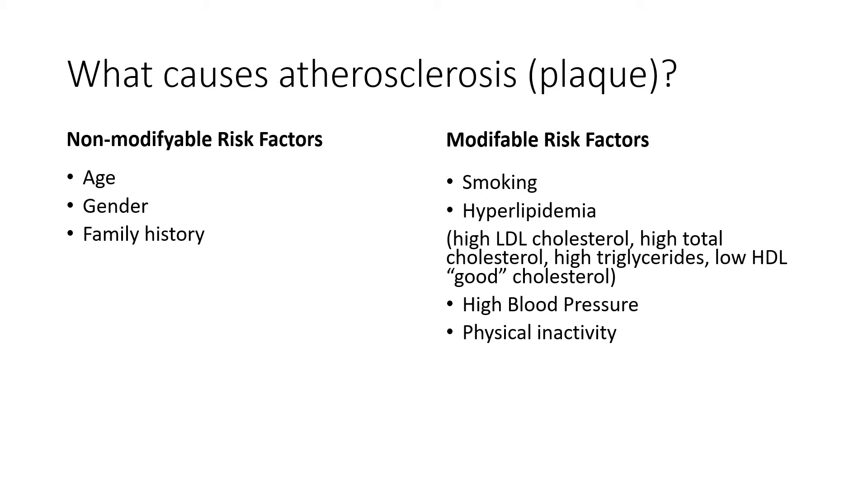Conversely, if you're not doing that, you don't get those adaptations. If we look at the arteries of people who are chronically inactive, they're much more rigid and stiffened than those who are active, and they don't really know how to respond well to that type of stress. Physical inactivity is a major risk factor for cardiovascular disease.